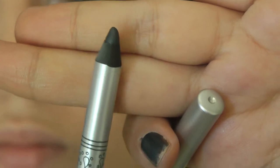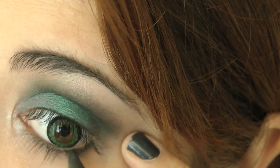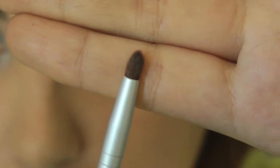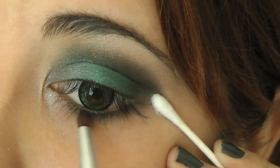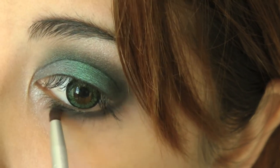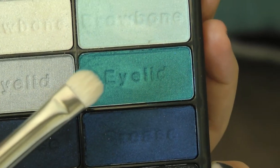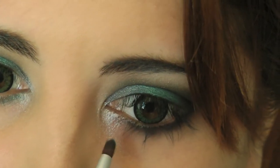And then taking that liner from earlier, I'm lining just under my bottom lash line. Next I'm taking this pencil brush from EcoTools and taking that dark crease color again, and I'm going to apply that over the liner on my bottom lash line. And then using the same brush, I'm going to take that teal color and apply that between where the dark color and the inner corner highlight meet.